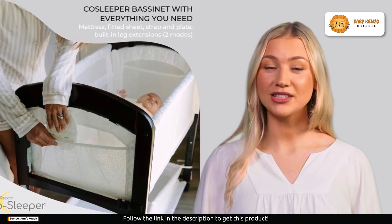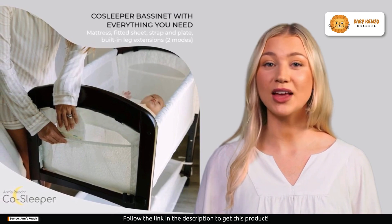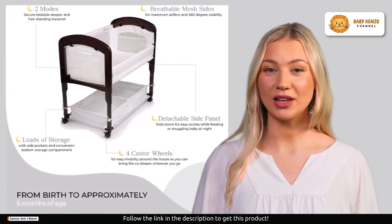And if you're a breastfeeding mom or have had a C-section, this bedside bassinet is tailored to make your life easier. You can pull your baby close for nighttime feedings, comforting, or simply to enjoy those precious moments of bonding.